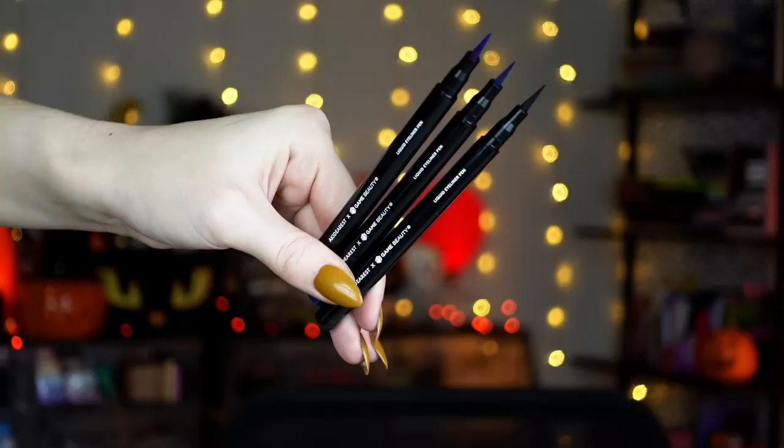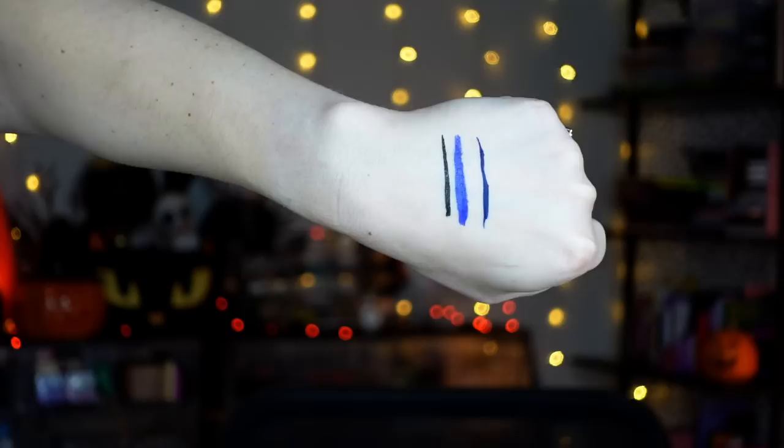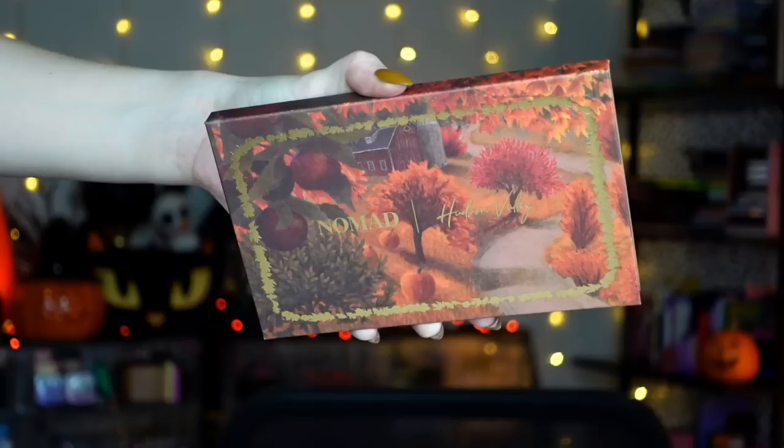Next, Game Beauty sent their felt tip liners in collaboration with Akie Dearest — I'm super excited that Game Beauty did their first collab. There's a black, more of a bright blue, and then more of a deeper blue. I like these, but I can't say it's my favorite felt liner pen if I'm being honest. I find I have to really shake it upside down to make sure product is flowing to the tip, and I can do one eye pretty well but then have to let it refill before doing the other. The longevity once it's on is good and the applicator itself is nice, but it's just not my absolute favorite felt liner formula.